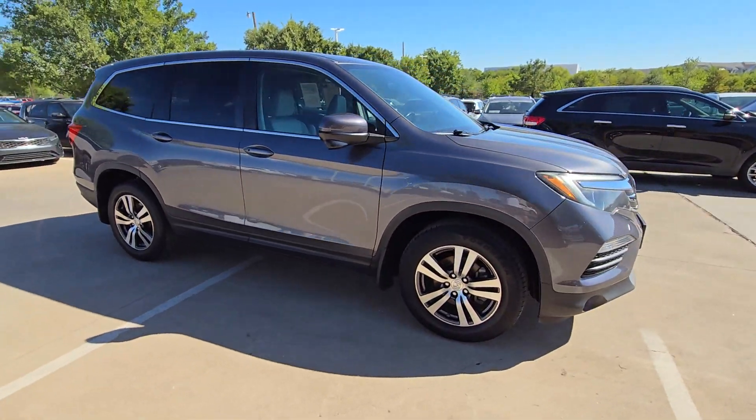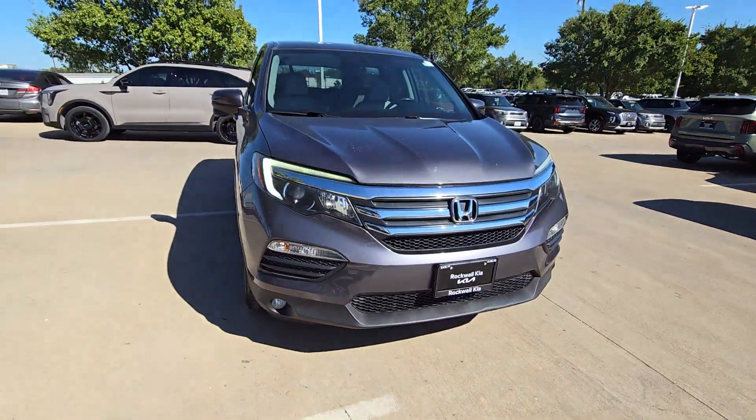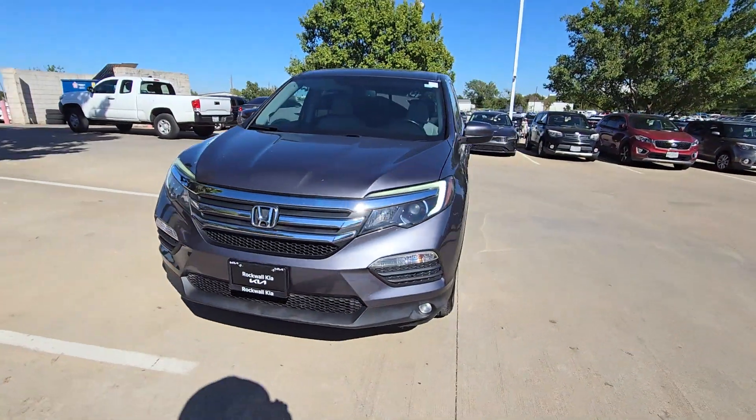Safe, strong and refined, it's the go-to SUV for family road trips, cargo hauling, towing or scenic cruising.